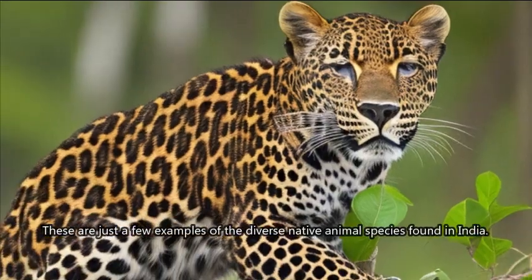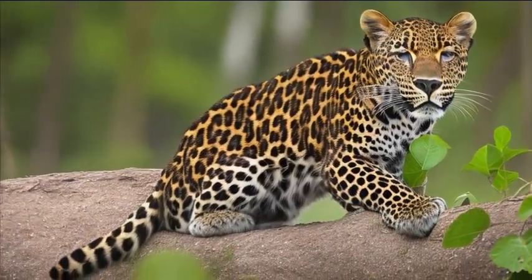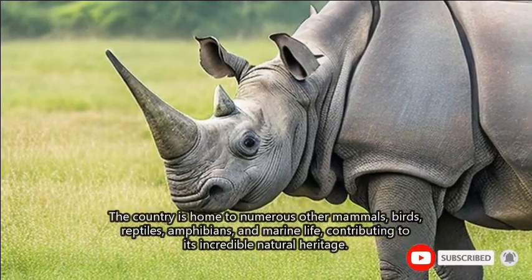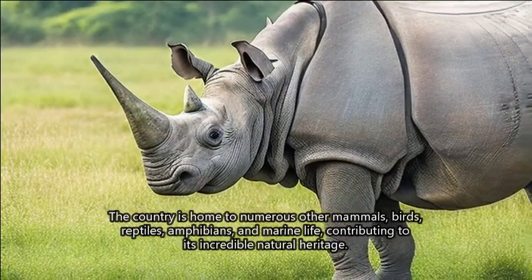These are just a few examples of the diverse native animal species found in India. The country is home to numerous other mammals, birds, reptiles, amphibians, and marine life, contributing to its incredible natural heritage.